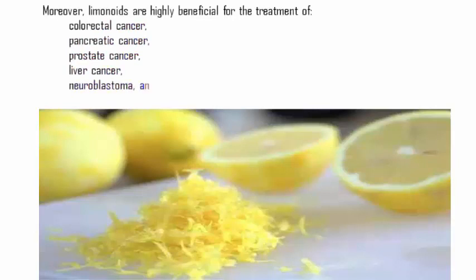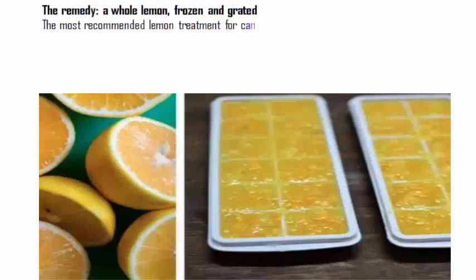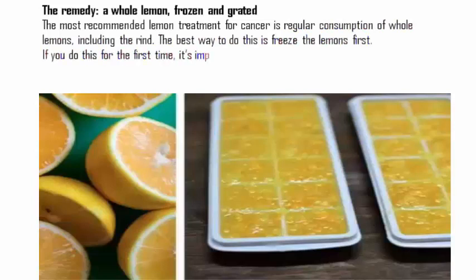Limonoids are also beneficial for liver cancer, neuroblastoma, and leukemia. The remedy is a whole lemon, frozen and grated. The most recommended lemon treatment for cancer is regular consumption of whole lemons, including the rind. The best way to do this is to freeze the lemons first.